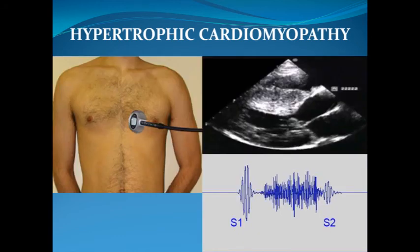In summary, hypertrophic cardiomyopathy is a common genetic cardiac disease, with most patients having a normal life expectancy. The murmur of hypertrophic cardiomyopathy decreases with a hand grip maneuver.